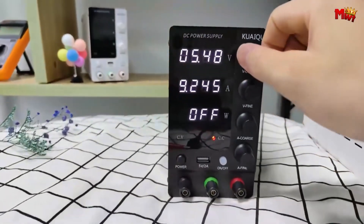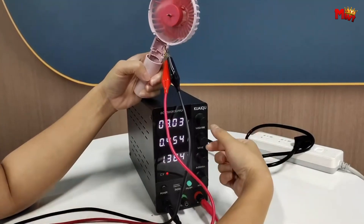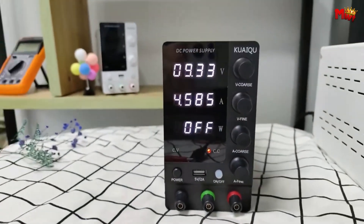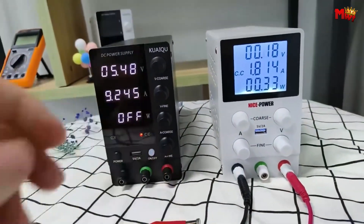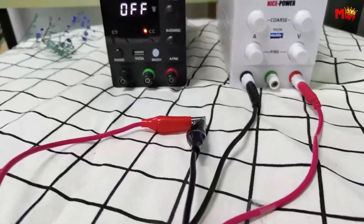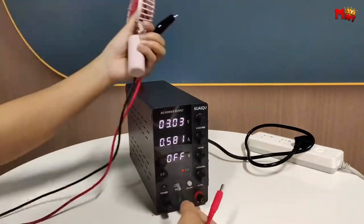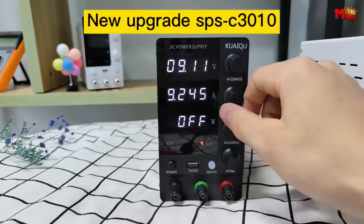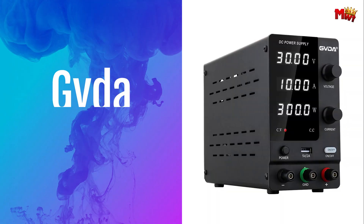Check out the sleek new design — with its all-metal body, compact size, and weighing only 2.6 pounds, this power supply is as portable as it gets. Plus, say goodbye to overheating woes. The intelligent cooling fan kicks in at 122°F (50°C), keeping your workspace cool and quiet. So whether you're a seasoned pro or just starting out, the Quaik DC Power Supply is your ultimate companion in the world of electronics. Pros: high precision, variable output, safe operation, compact and portable. Cons: not for high-power applications.